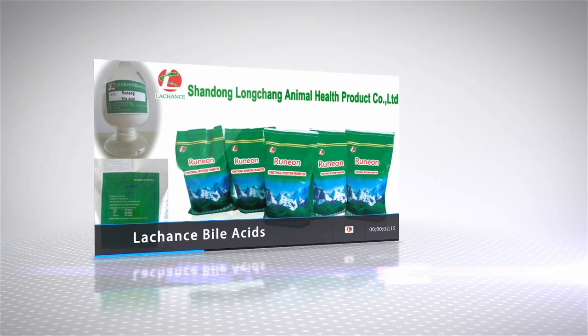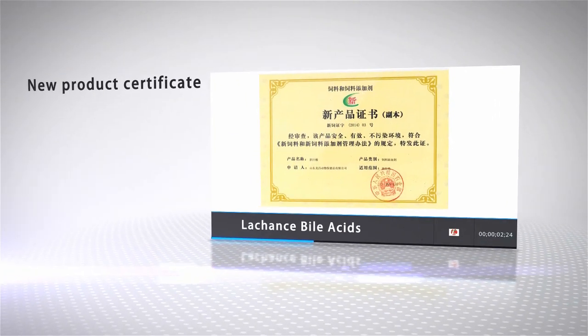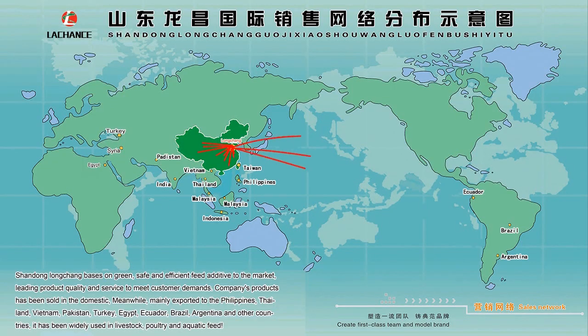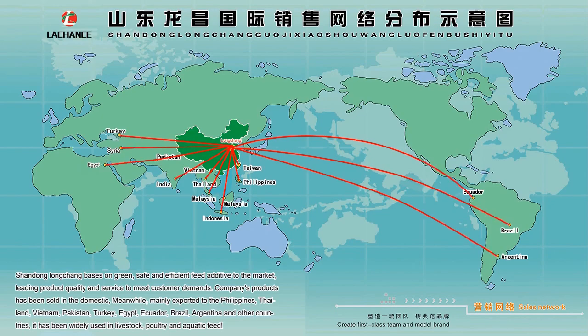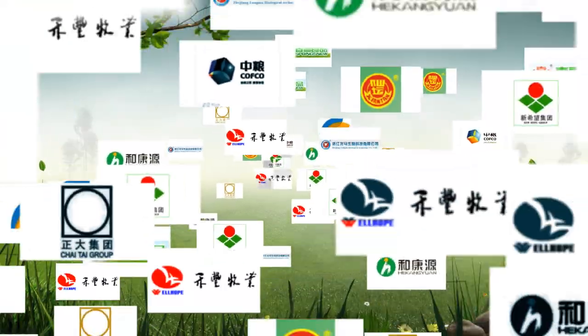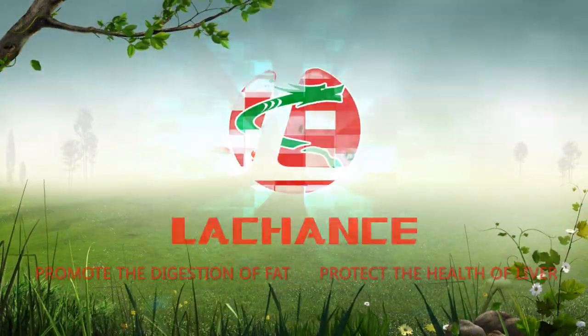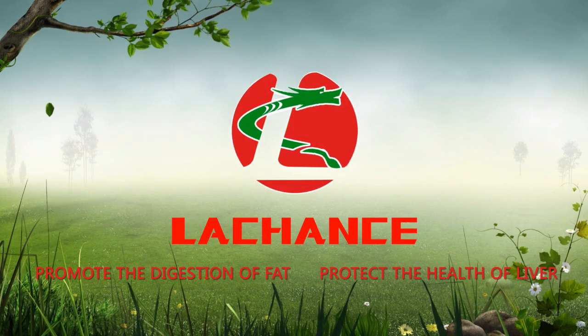As the most professional manufacturer in China, Lechon's bile acids product has been approved as a new type of feed additive and has earned a good reputation from clients both domestically and overseas. Bile acids — one perfect solution for fatty acid nutrition.